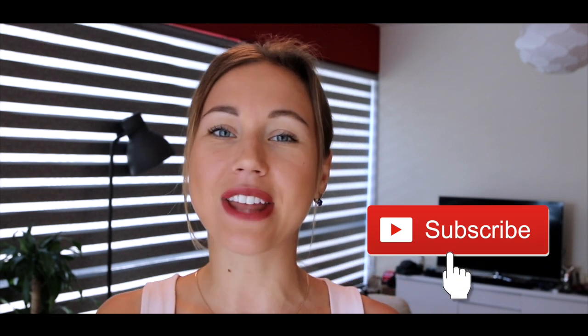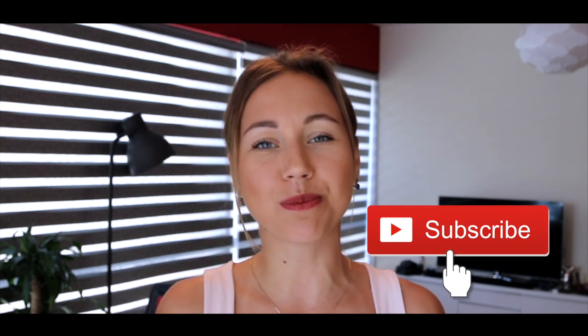Hi everyone! Welcome back to my channel. If this is your first time here, don't forget to hit the subscribe button and notification icon so you won't miss anything.